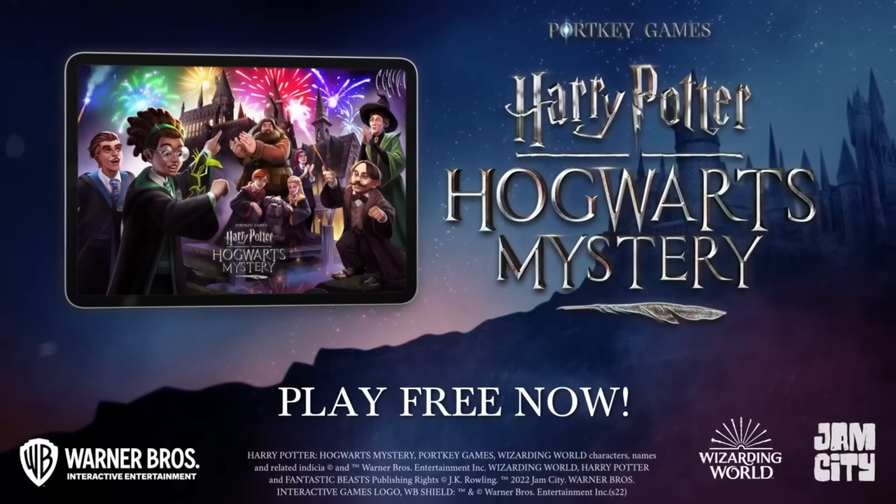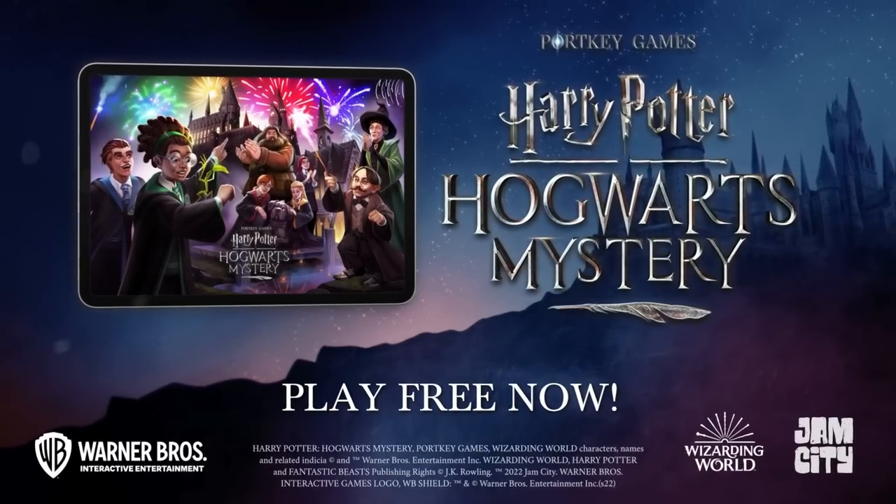The description also has important things like the date, when the winner will be selected, and how the winner will be selected. Thank you again, Jam City, for sponsoring this video. Since we were talking about the wands, let's take a look at the wands — and holy moly cannoli, wait till you see these boxes.